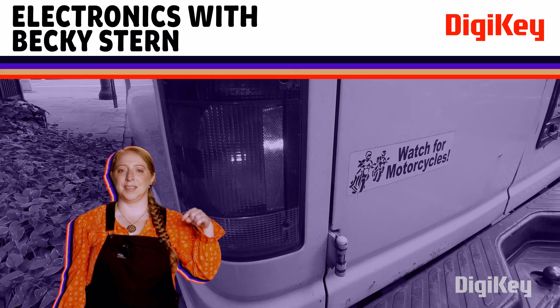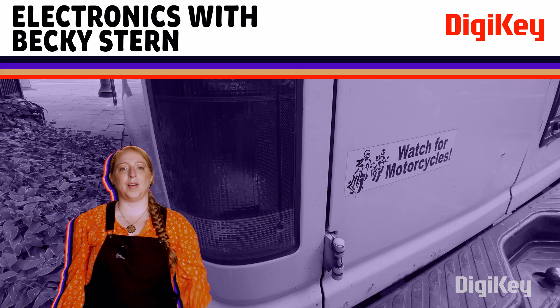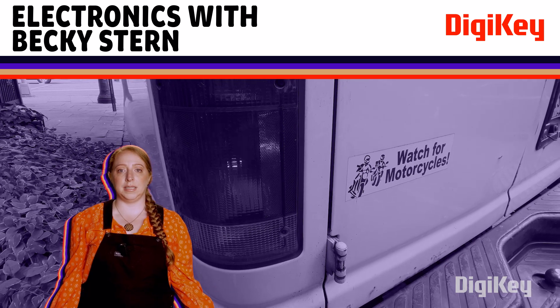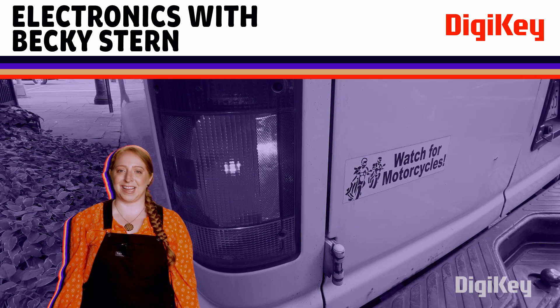I hope we've inspired you to become more curious about the electronics in your vehicle. Thanks so much for watching. I'll put some links to resources in the description. Leave your advice about automotive electronics in the comments so we can all learn together. Check out the playlist with the rest of this series and subscribe to be sure you don't miss the next one.